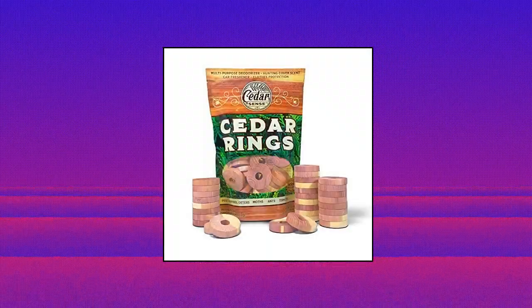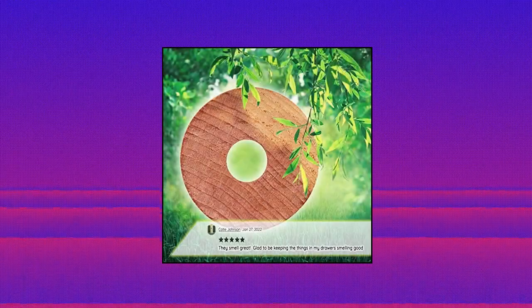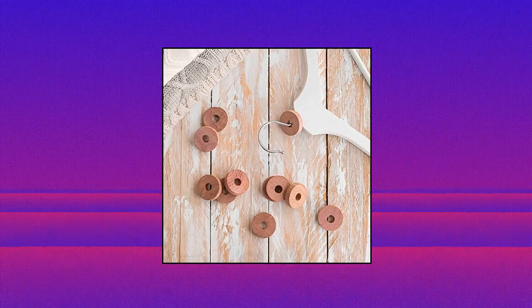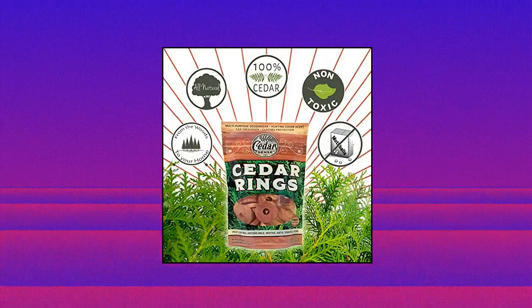Cedar Sense cedar rings — cedar rings for clothes storage are life-changing. These rings are what you want for storing your clothes in the off-season. Wood blocks for packing cubes. Take these rings with you on vacation to assist your clothes in staying fresh. Non-toxic and authentic.